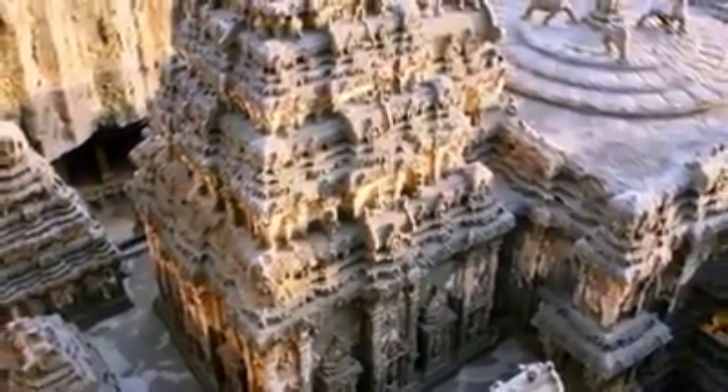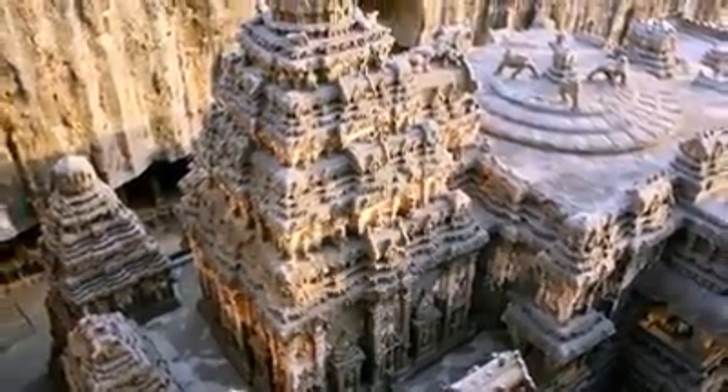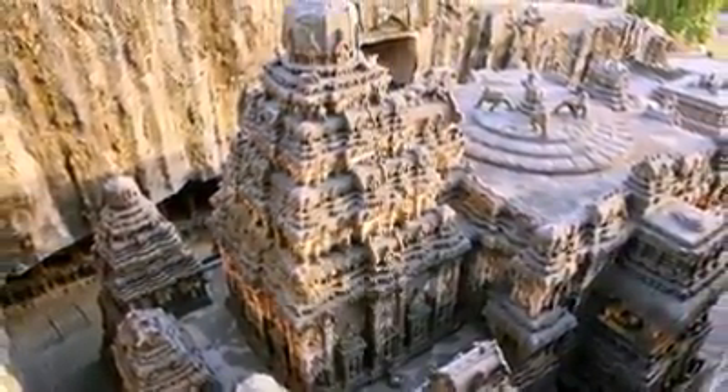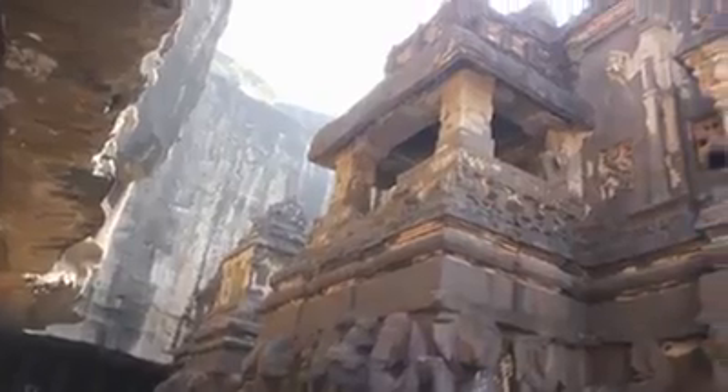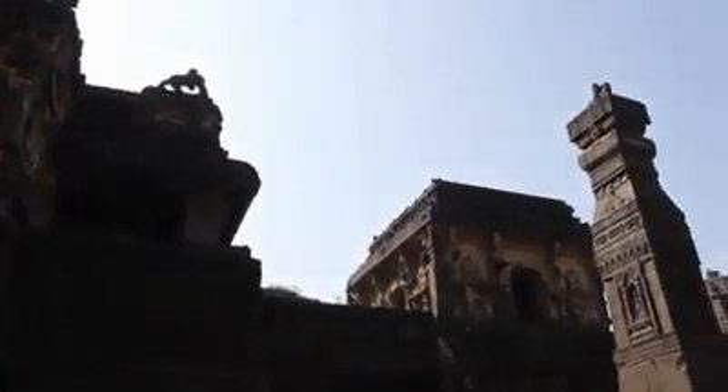What's so special about this temple? This temple was not constructed by adding stone blocks, but an entire mountain was carved to create this temple. This is the only temple in the whole world where a mountain was cut out from the top to create a structure.